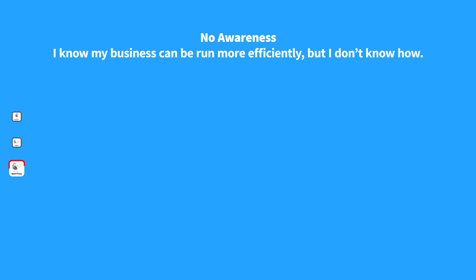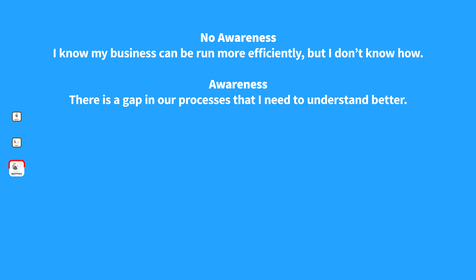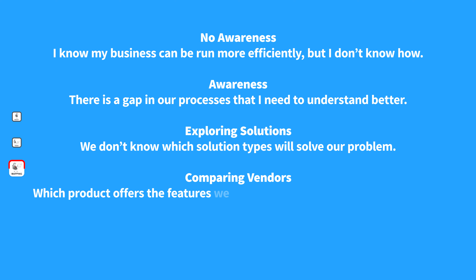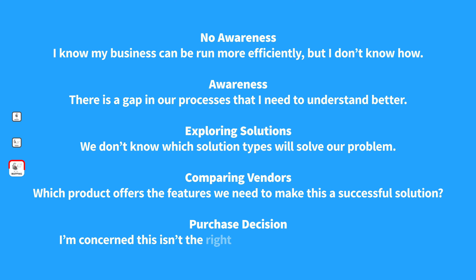Here are a few examples of possible pain points for each stage. At no awareness, the buyer might be thinking: I know my business can be run more efficiently, but I don't know how to achieve that. At awareness: there's a gap in our process that I need to understand better. At exploring solutions: we just don't know which solution is going to solve our problem. When comparing vendors: which product offers the features we need to make this a successful solution? And at the purchase decision: I'm concerned this isn't the right decision — and they might need a little bit of reinforcement.